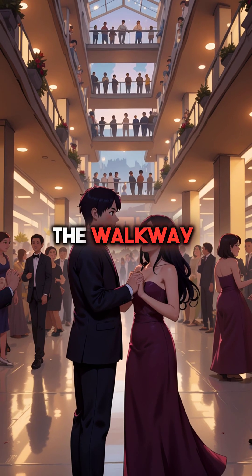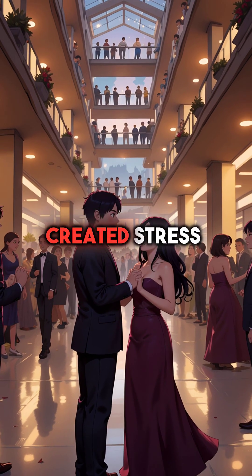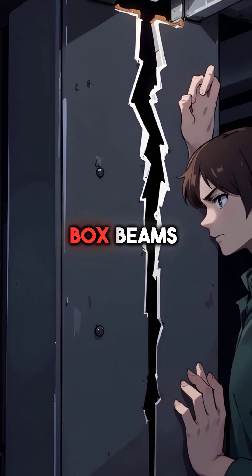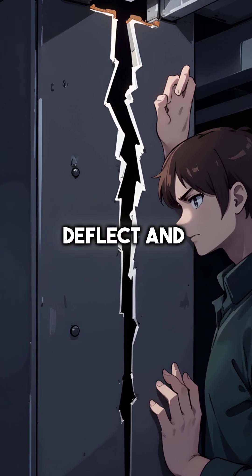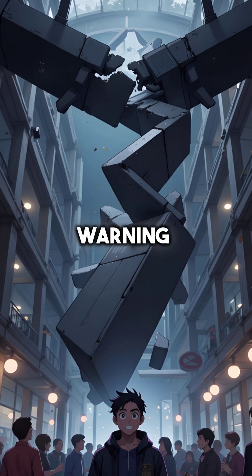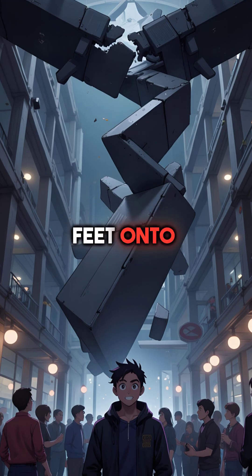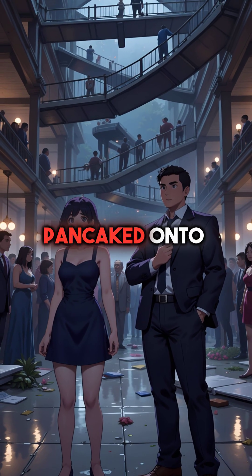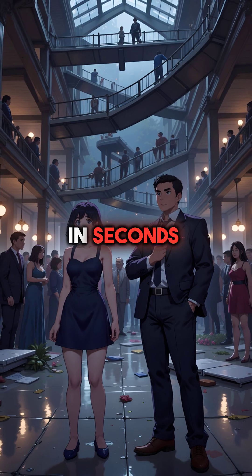As couples danced on the walkway above, the rhythmic movement created stress the modified connections couldn't handle. The steel box beams began to deflect and crack around the support rods. Then, without warning, the fourth-floor walkway plunged 45 feet onto the second-floor walkway below. Both walkways pancaked onto the crowded dance floor in seconds.